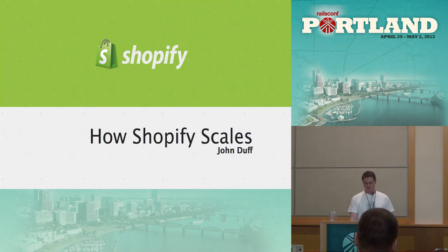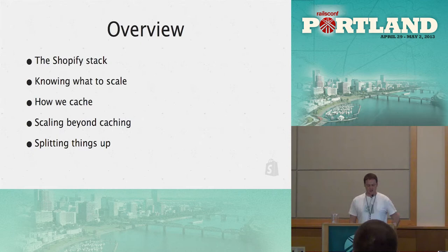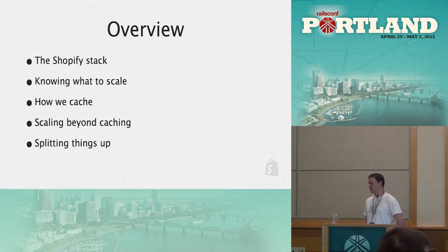I'm going to talk about how Shopify scales. Here's an overview of what this talk will include: we're going to talk about the Shopify stack, knowing what to scale, how Shopify caches, what we do to scale beyond just caching, and how we scale things up to help us scale out Shopify.